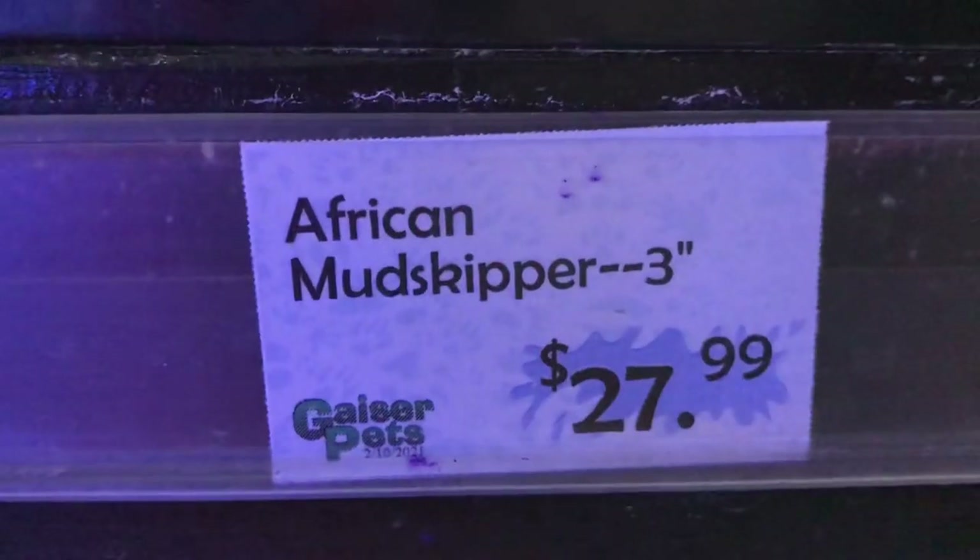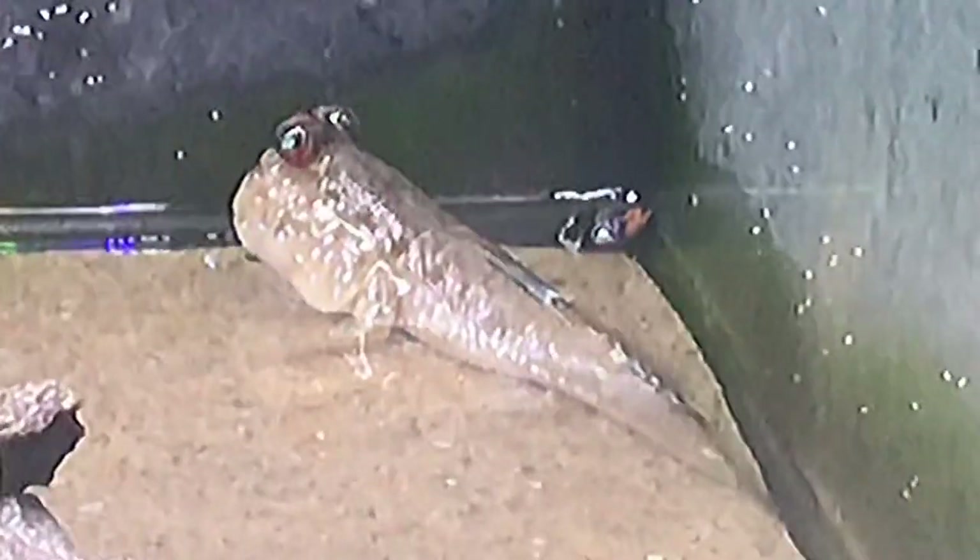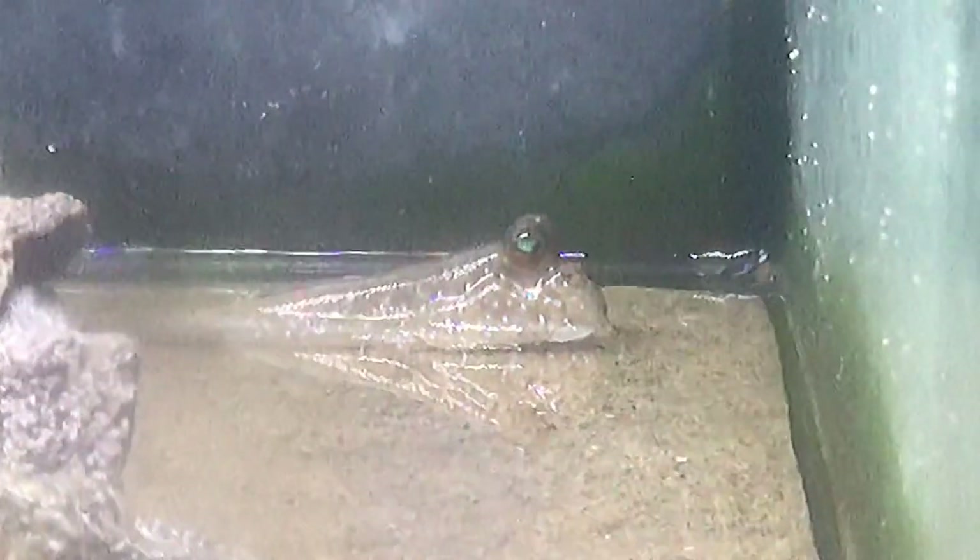Alright, so check it out. These fish are extremely rare to find even at your local fish stores, but they have them here at Geyser Pets. The very elusive African mudskippers. They got three of them back there. They're super shy, super skittish. You guys see them back there? African mudskipper!